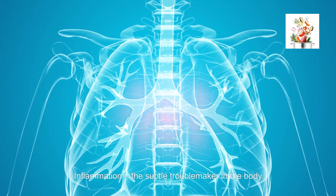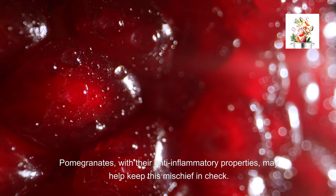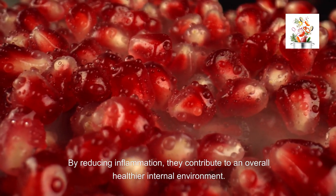Inflammation — the subtle troublemaker in the body. Pomegranates, with their anti-inflammatory properties, may help keep this mischief in check. By reducing inflammation, they contribute to an overall healthier internal environment.